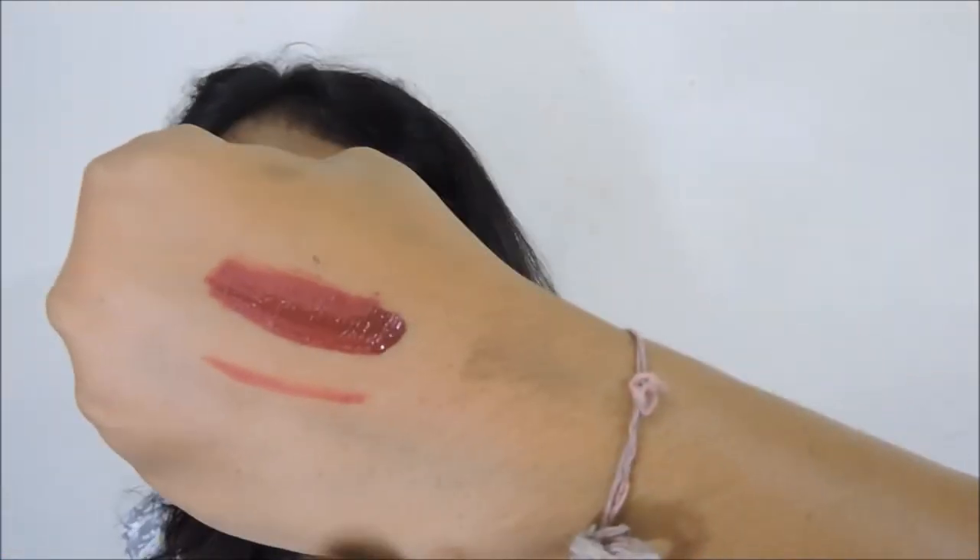You can see how good the pigmentation is in these liquid lipsticks. Shade number 03 is a beautiful rose petal kind of shade. Here is the swatch on my hand along with the lip liner. You can see it was absolutely insanely pigmented on the lips. It also makes my teeth look whiter.